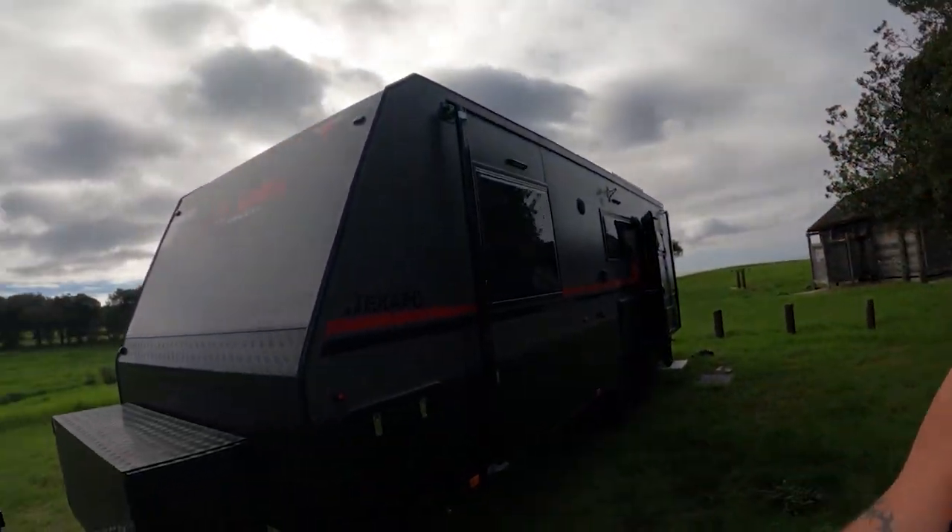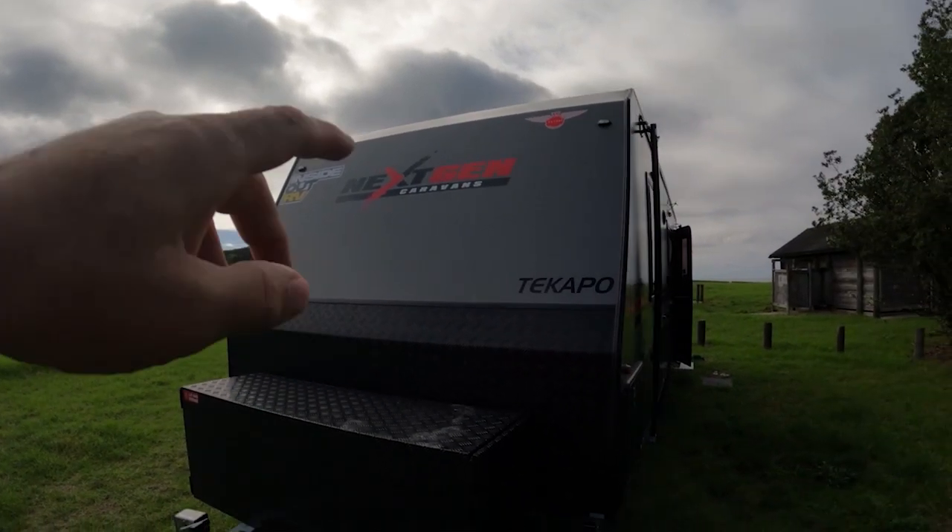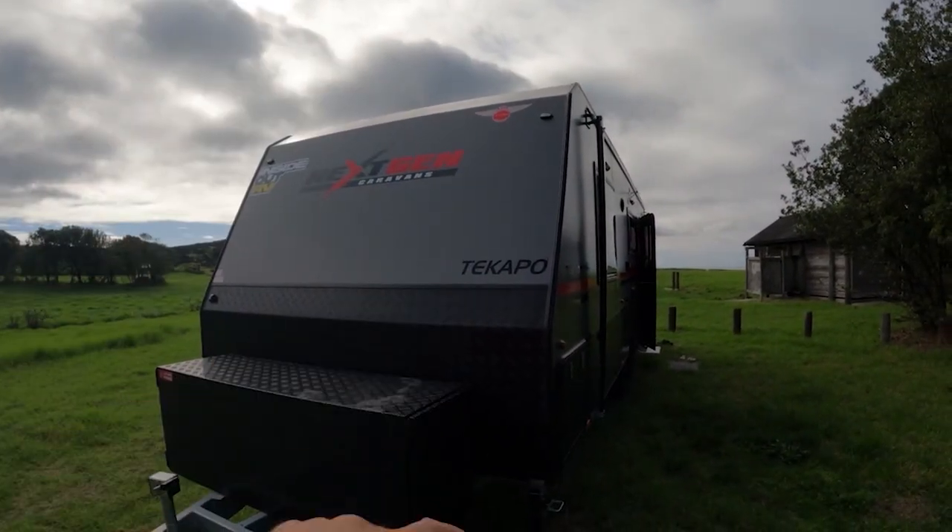Hopefully if you're in the market for a van, this might point you in a direction. We were looking for a van that we could live off-grid with — plenty of solar, inverter, run some appliances, etc. We did a lot of research and discovered these guys online: Inside Out RV. We ended up going with a Next Generation caravan, Model Detector Tow.